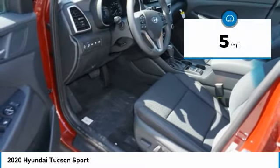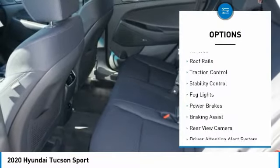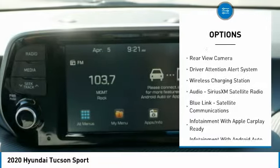This vehicle has less than 100 miles. Here are some of this vehicle's great options: power windows with safety reverse, roof rails, traction control, stability control, fog lights.